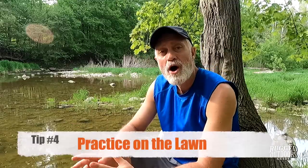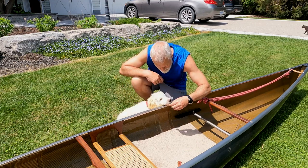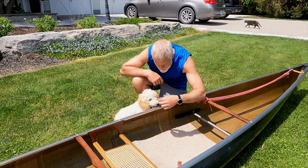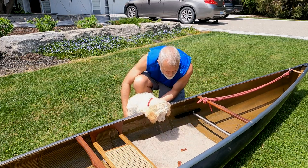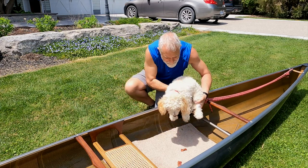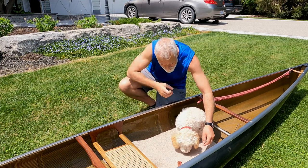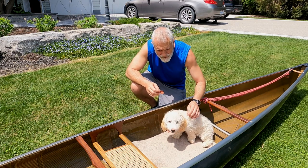The next tip I really like and have used with great success is to practice the idea of a dog in a canoe the first time on your lawn. Just in your backyard, put the canoe down, put your blanket or towel inside, and then lure your dog into the canoe with a treat or a toy. Once they're in — you can help them if they're smaller — slowly rock the canoe back and forth a bit to give them a feel for what it's going to be like out on the water.